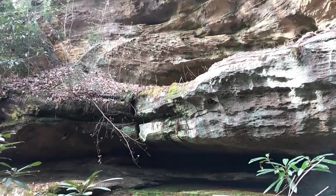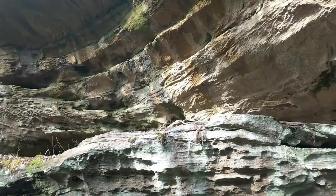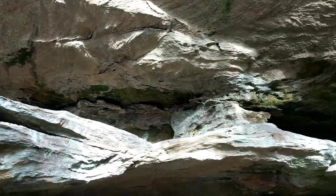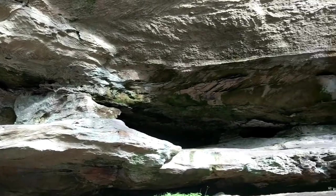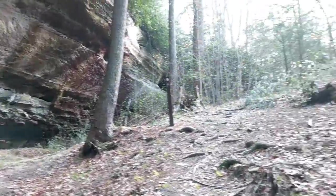We're heading out momentarily to Grey's Arch, and from there we'll get back to the car and go up the Sheltowee Trace by the Gladie Information Center to find Cloud Splitter and Indian Staircase. One of my favorite spots on Rough Trail — there's this big overhang that's pretty cool. They fixed the signs here now, which is good because I got lost last time.